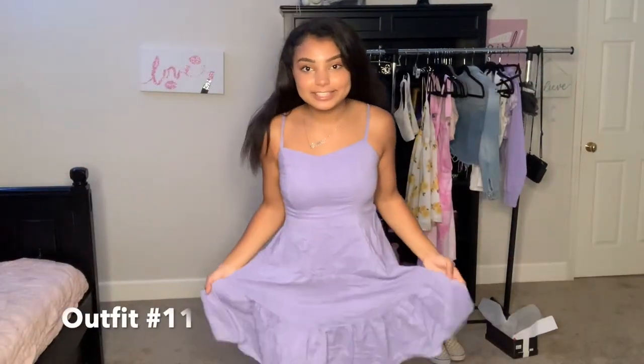Here is the last one! I especially love the color of this because lavender is my favorite color. Yes, this is another dress — you can add a cute purse with it. It's just like a soft vibe going on. I also thrifted this one.